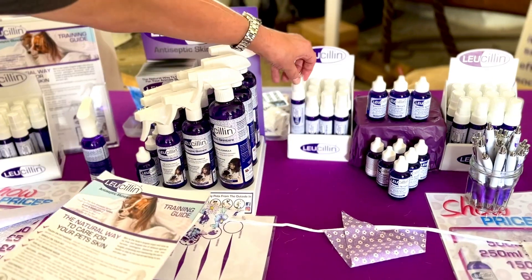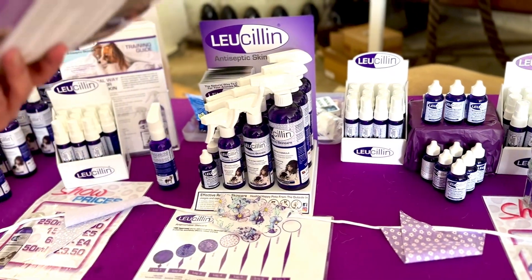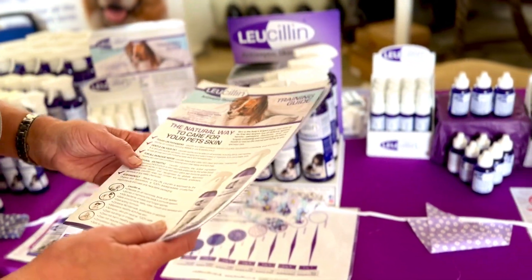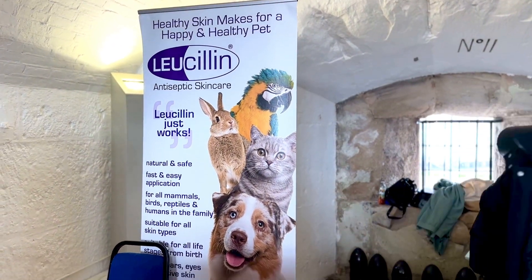I then met the lovely Carol from a company called Leucillin, which is a natural antiseptic skin care for pets. It's a fast-acting formula that quickly relieves, soothes and calms, and I have been invited to visit their factory to see how it's made. So look out for this in the coming weeks.